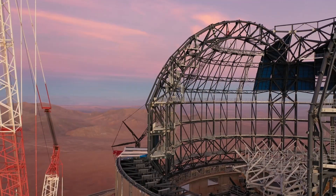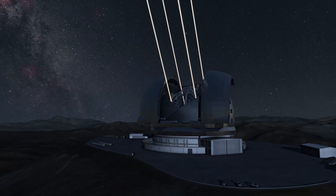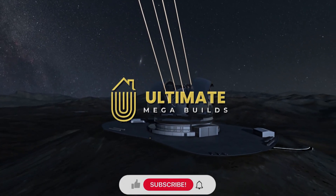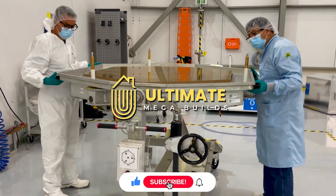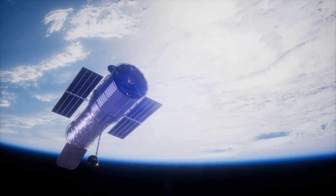Well, there you have it — the largest telescope in the world. Let us know what you think about this project, and don't forget to subscribe to Ultimate Megabuilds for more fascinating projects around the world. We'll be back soon with another mind-blowing video.